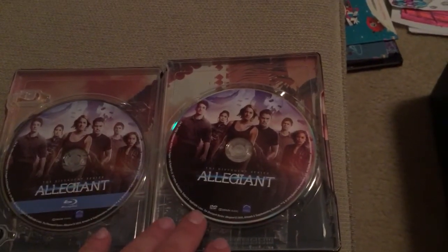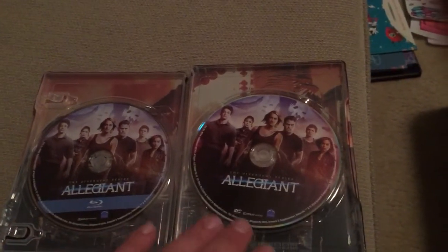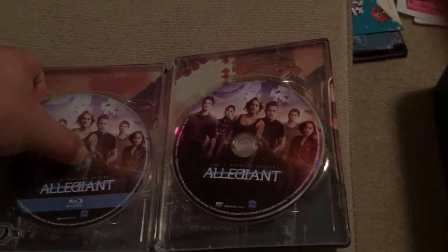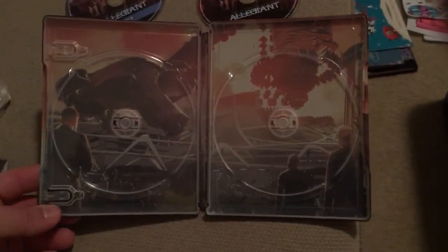Does anybody else feel like the Blu-ray should be on this side? I don't know why they do that in some of these releases — I feel like it should be Blu-ray and DVD over here. Anyway, that's just me. It's cool that it's got some interior art, so let's check that out. Yeah, that's very cool.